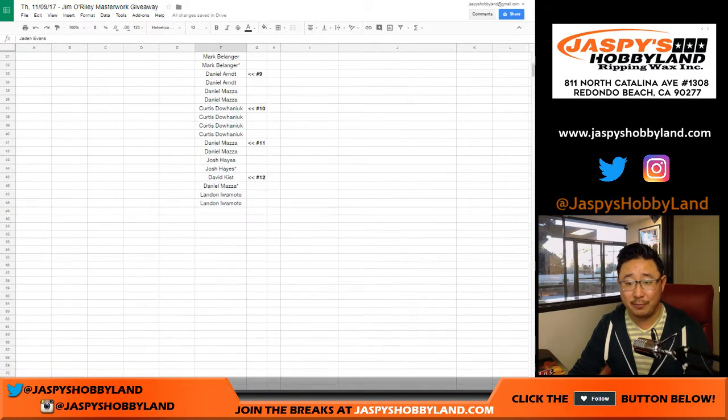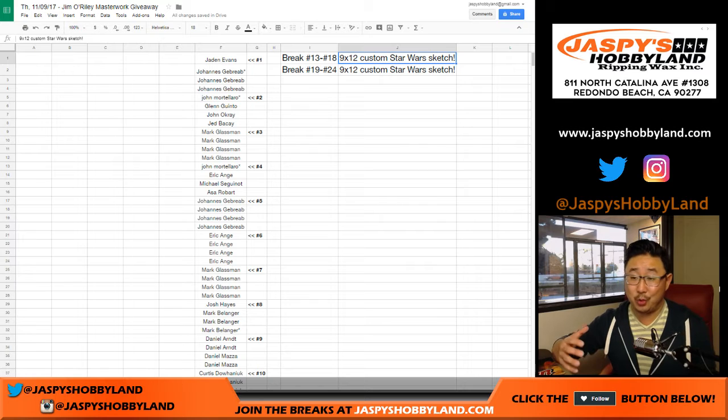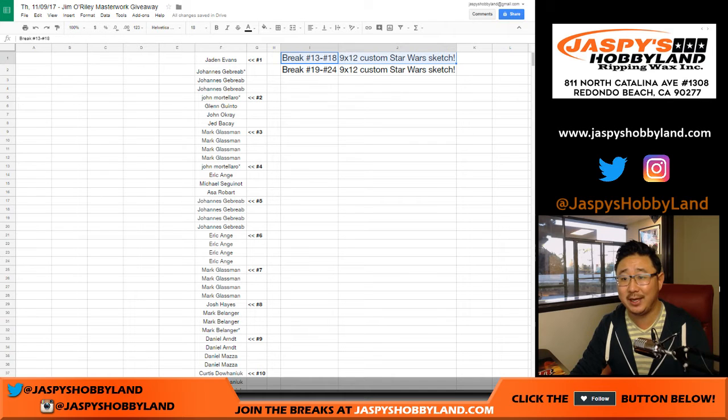These are the breaks right here, one through 12. Now, in addition to that, we don't have very many boxes of Topps Star Wars Masterwork left, so get into the action, folks. He also said he'll do some 9x12 custom Star Wars sketch cards — he'll pick a Star Wars character — so anybody in breaks 13 through 18 will get a custom sketch from him.